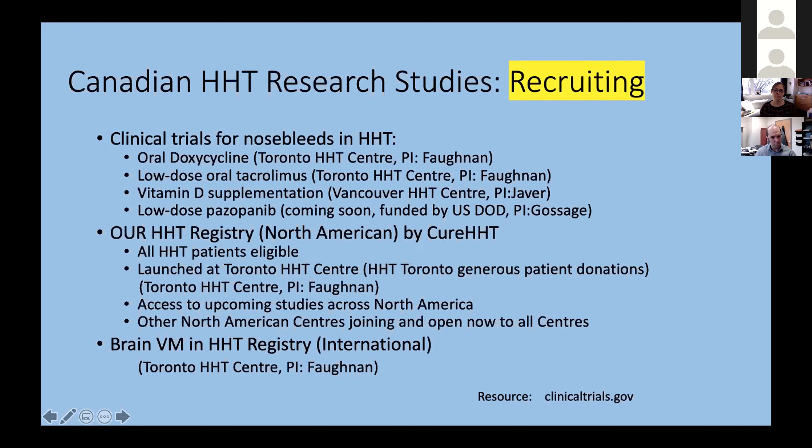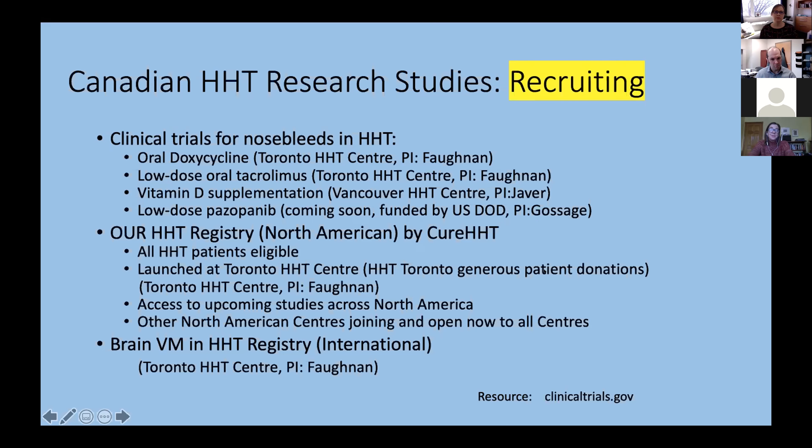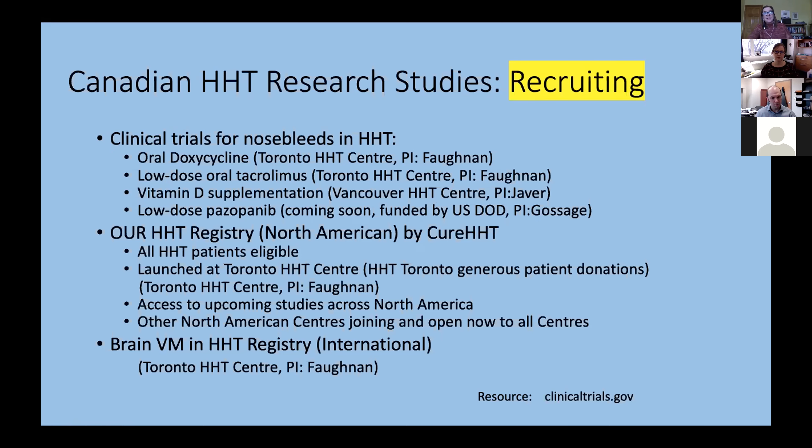We also have our HHT registry, launched at the Toronto Centre with generous patient donations and designed by CURE HHT. Other centers from the U.S. have joined, and it is now open to all centers across North America. There is also the BrainAVM registry funded by NIH for the last ten years, which is ongoing. All of these are ways you can participate in research presently, but it's a moving target — keep asking those looking after you about what you could participate in.